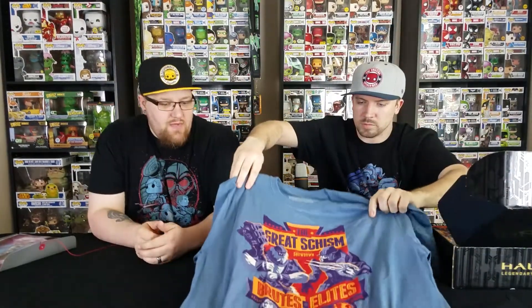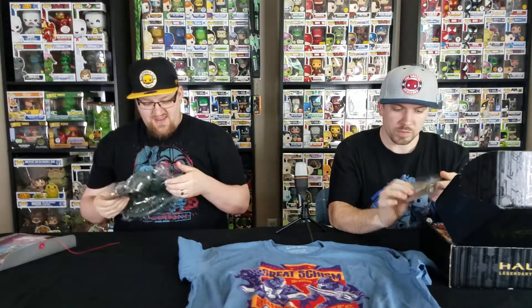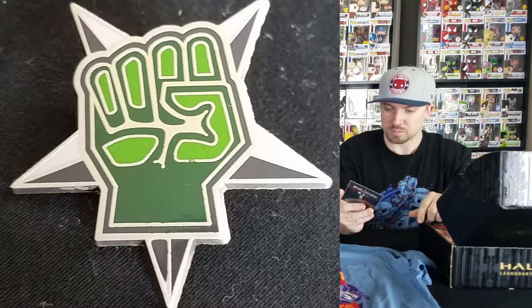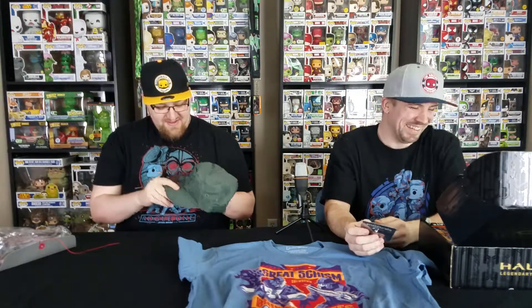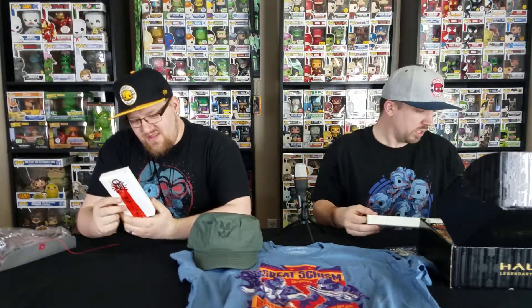So it looks like we got a hat here — it's like a military style. Got a pin, which is pretty sweet. I'm sure Andrew's going to be wearing this all over the place. It's got the military style with the Halo logo on it. I haven't played much Halo, so I'm not entirely sure about all the details.